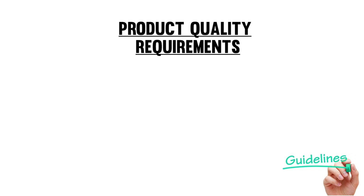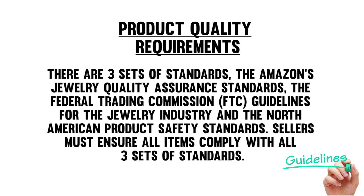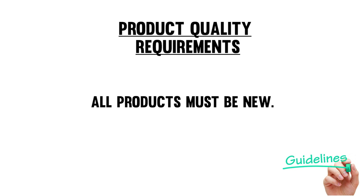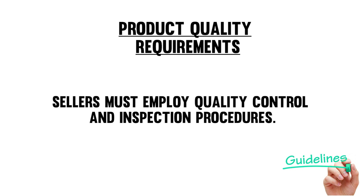For the product quality requirements, there are three sets of standards: the Amazon Jewelry Quality Assurance standards, the Federal Trade Commission guidelines for the jewelry industry, and the North American product safety standards. Sellers must ensure all items comply with all three sets of standards. All products must be new — no used products are allowed in the jewelry category. Amazon does not allow the sale of pre-owned, vintage, or antique jewelry. Sellers also must employ quality control and inspection procedures.